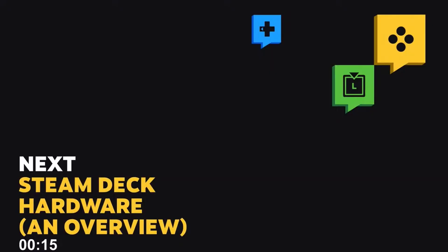Valve did a developer-focused Steam Deck livestream, and there's a lot that us as consumers — or if you're watching and you're a dev — a lot that everyone can learn from this. So I took some clips, and I'm going to play them and talk about them.